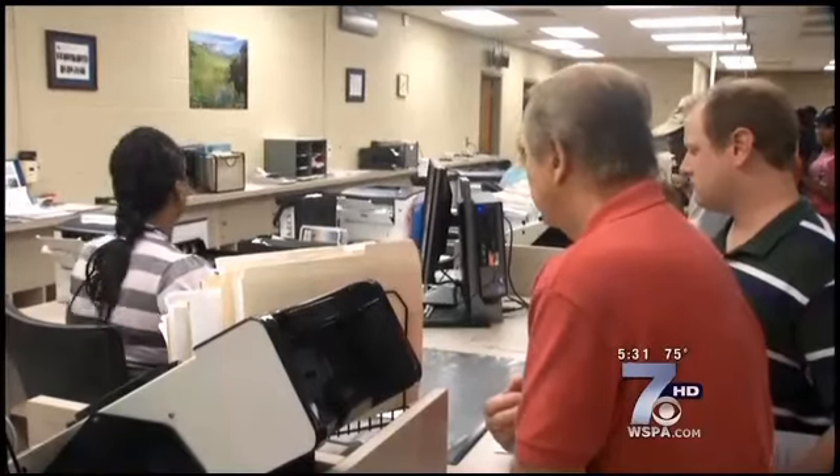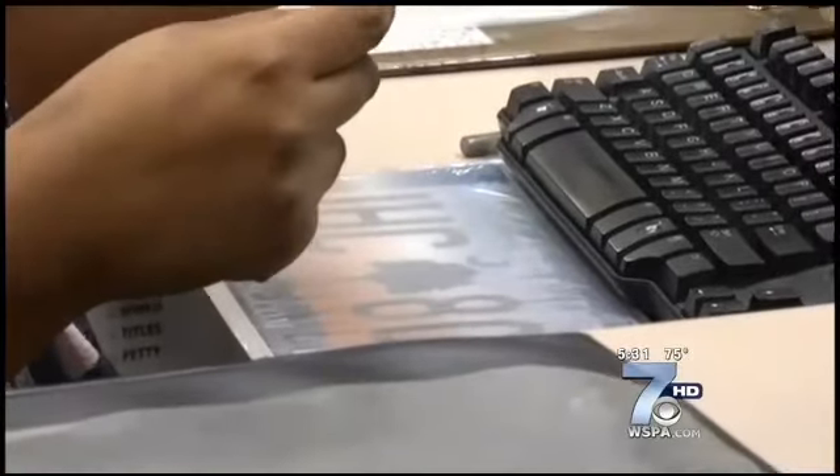Dave Dolak had to go to the DMV in the rain to replace his license plate. David Finley and Brian Bannister want to make that unnecessary in the future.